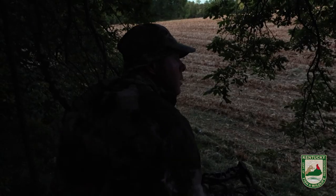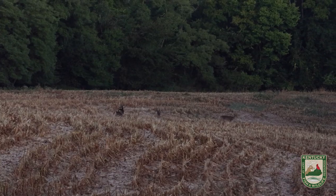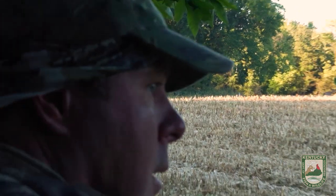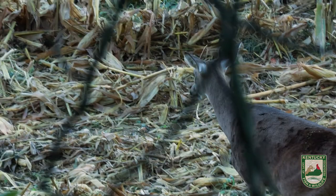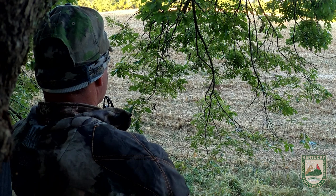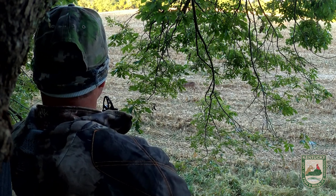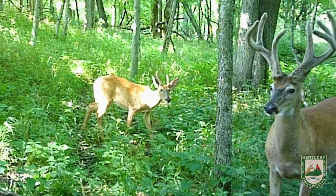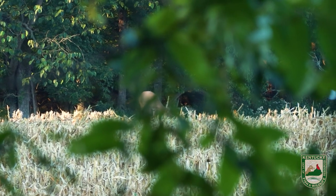Late September bow hunting here in Kentucky — it doesn't get any better than that. I've been hunting this piece of property for a while, and this week the cornfields have been cut. I got out this morning and saw quite a few deer, most of them on the other edge of the field. I did see a small buck come right under my stand, and that buck has been showing up on camera with one of my target bucks. I got really excited, but the target buck didn't show up.